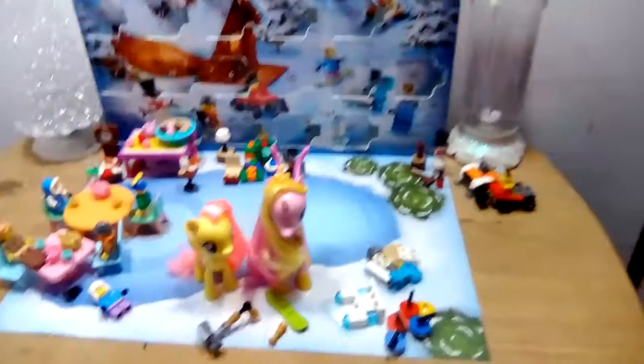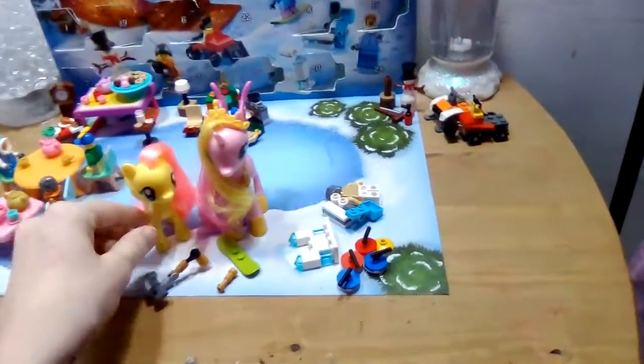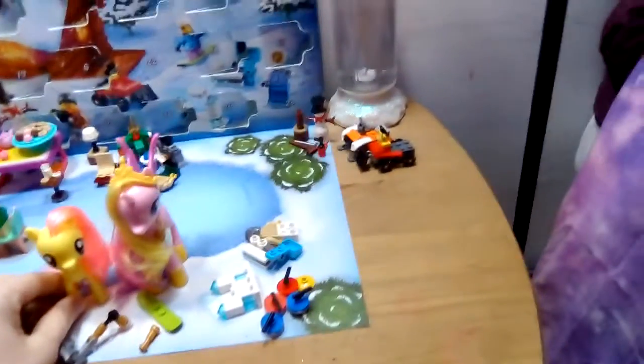Anyway, coming back for day number 21 of the LEGO City Advent Calendar. Until tomorrow, bye!